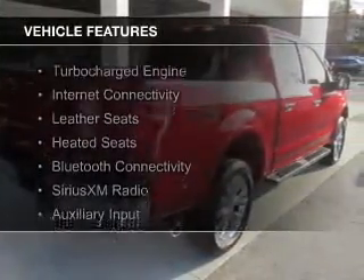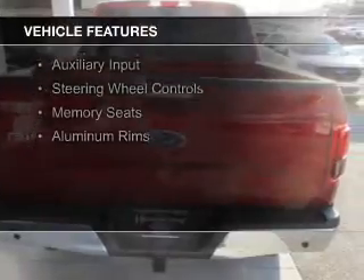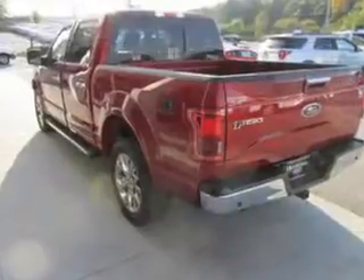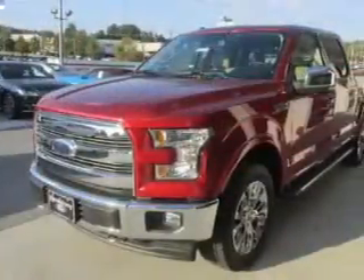The features include a turbocharger, internet connectivity, leather seats, heated seats, Bluetooth connectivity, Sirius XM satellite radio, an auxiliary input, steering wheel controls, and memory seats.